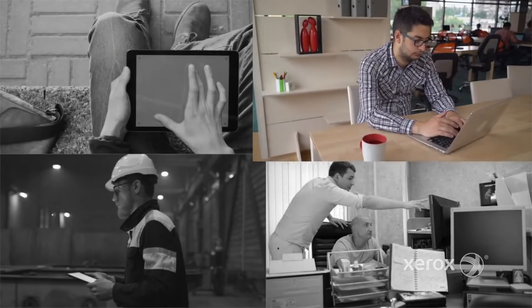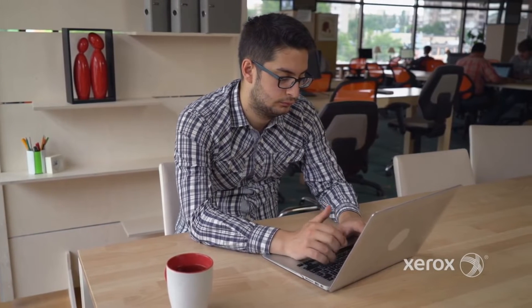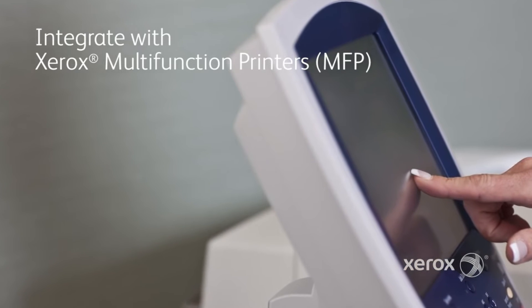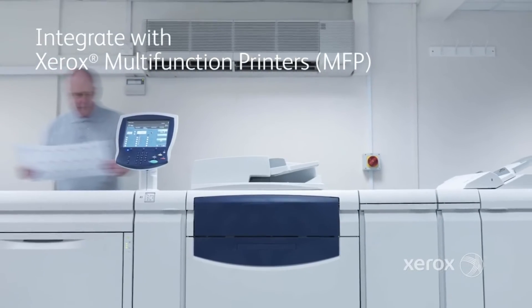Second, a new application connector integrates DocuShare 7 to your line of business applications such as CRM, ERP, or LMS systems. Employees don't need to leave that application. With ConnectKey for DocuShare, you can capture paper documents along with information from your corporate database right at the Xerox multi-function printer.